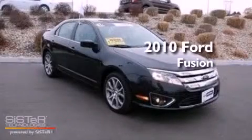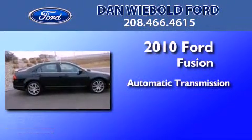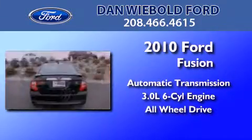This is a certified pre-owned 2010 Ford Fusion. This four-door sedan has an automatic transmission, a 3.0-liter V6, and the added safety and control of all-wheel drive.